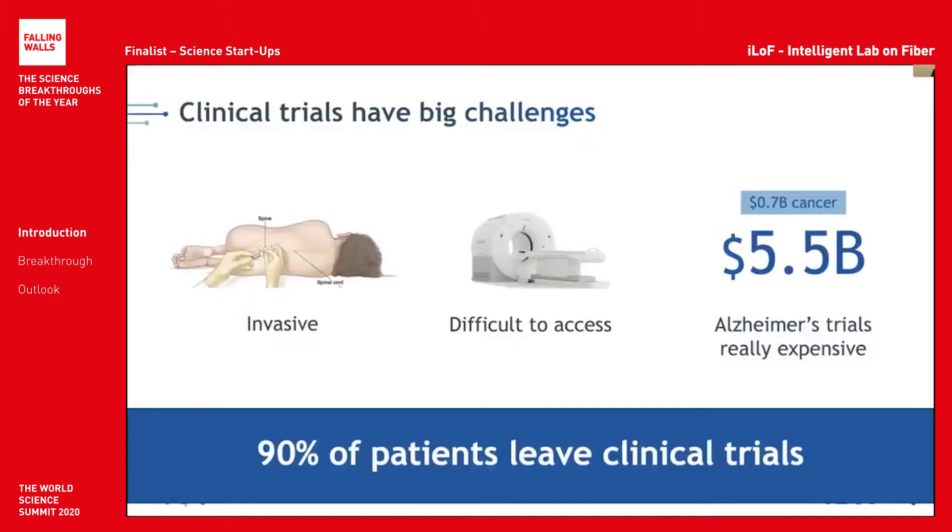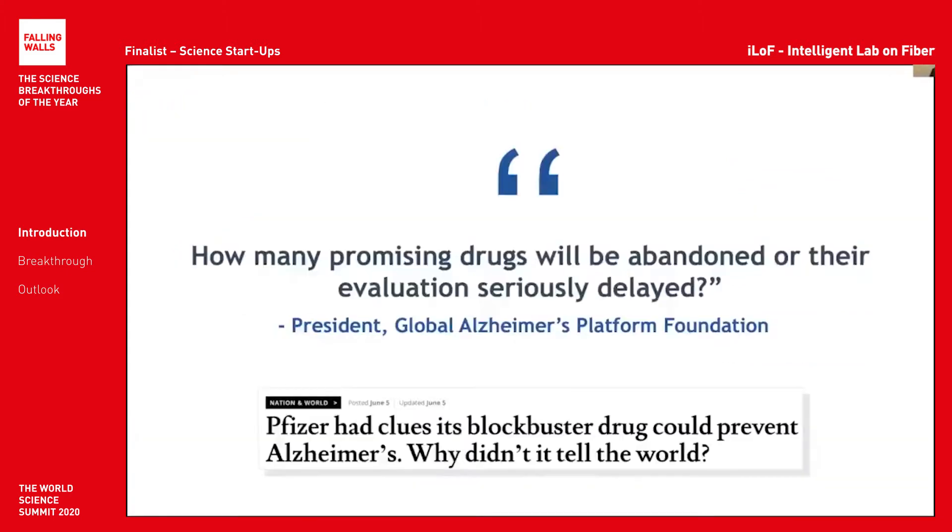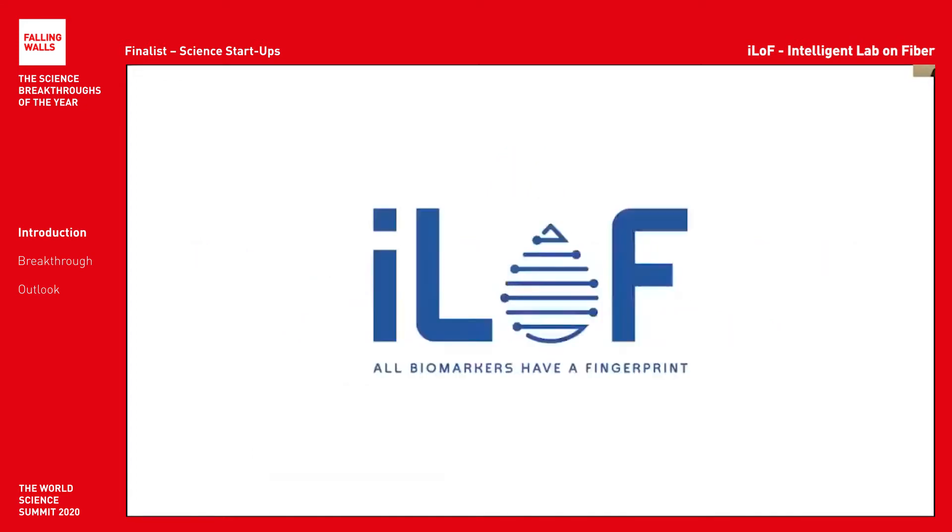This translates into huge costs for drug discovery. To give you an idea, it takes seven times as much to develop a drug for Alzheimer's disease than for cancer, which is a massive problem for pharma companies. We see many of them dropping out or abandoning their clinical development programs, depriving millions of patients of a cure. Hence, clinical trials for Alzheimer's desperately need our help, and this is the heart of the problem that we are solving at ILOF.